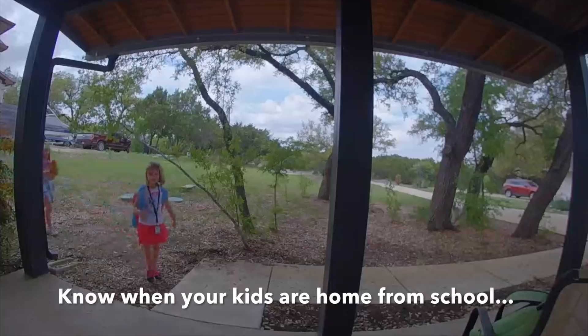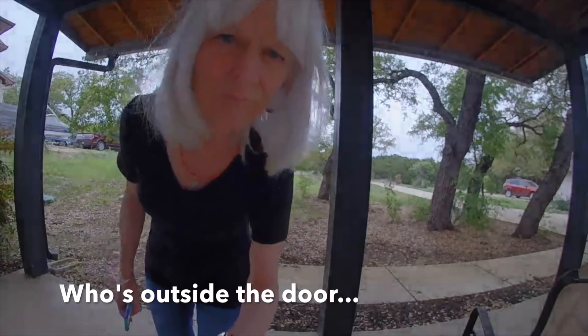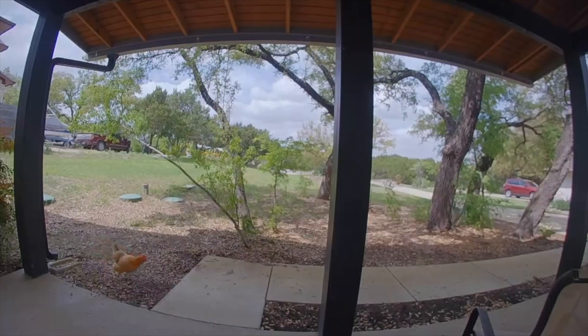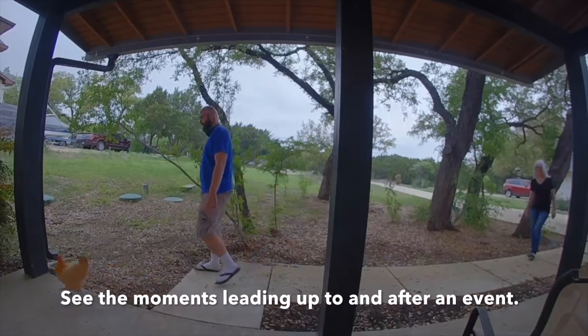You can see when your kids get home from school and when they found one of your escaped pets. When your neighbor comes by to let you know your pet has gotten out again, you can also see the moments leading up to and after an event to get a total picture.